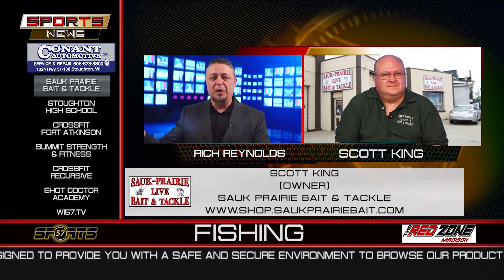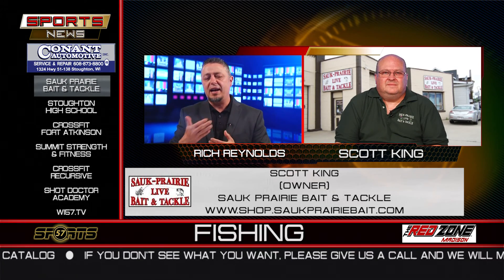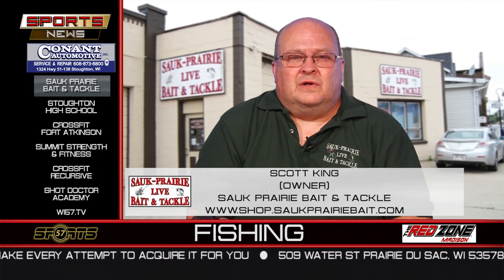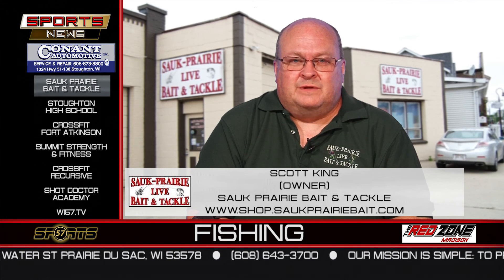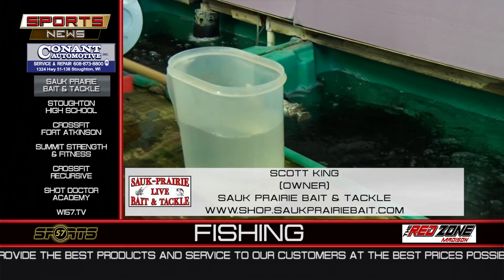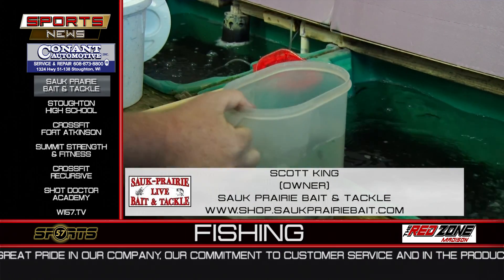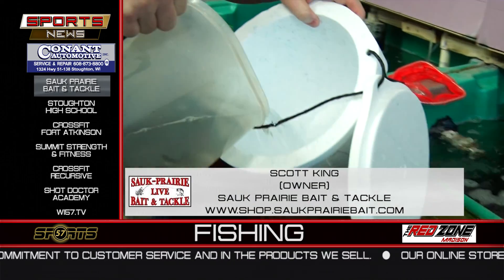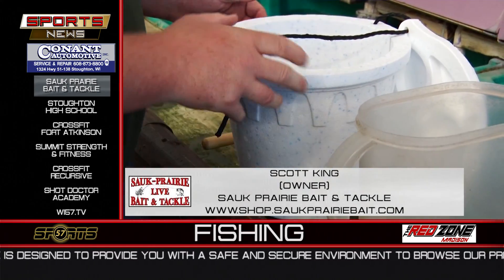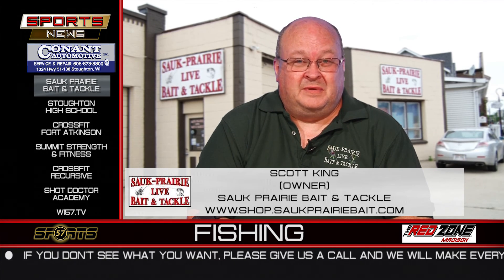Everybody can find something at the big box stores, but it's great to have something different that they don't have. Now, what bodies of water do you mostly serve? The Sauk Prairie area serves mostly the Wisconsin River, the lower Wisconsin Riverway all the way down to Prairie du Chien. Lake Wisconsin is one of our greatest fisheries. If you're looking for panfish, two of the best in the area are Crystal Lake and Fish Lake — a lot of shore fishing available there. And one of my favorites is Devil's Lake if you're really into trout.